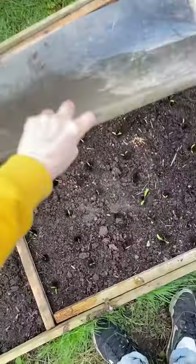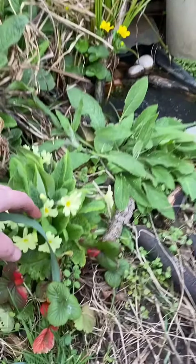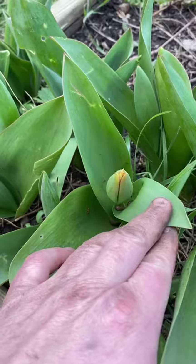I gave those a bit of protection with the perspex lid over the top. Then I had a look around at spring flowers — daffodils, primroses, the honeyberries are flowering, and tulips are just poking up.